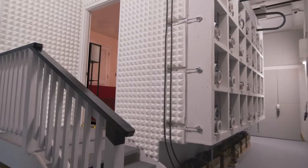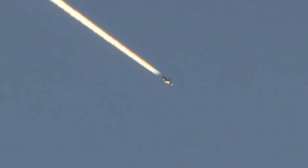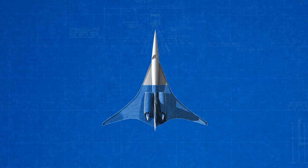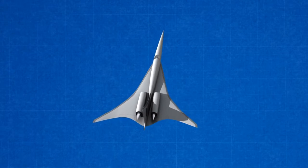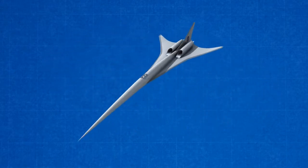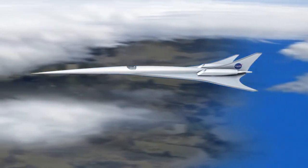These advances have the potential to overturn the ban on supersonic overland flight, but must be proven outside of the laboratory and off the flight test range. NASA and its partners believe that the time is right to conduct a flight demonstration. To do this, a new X-plane incorporating boom reduction design will be developed and flown. For cost savings, this demonstrator will be smaller than future civil supersonic aircraft, but will be designed to replicate their boom.